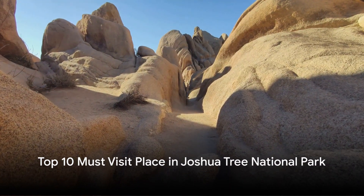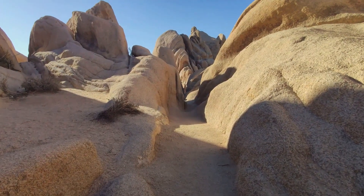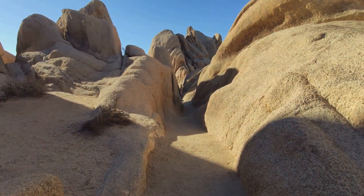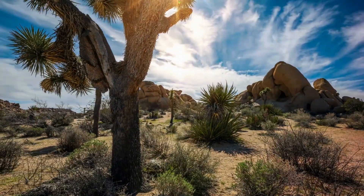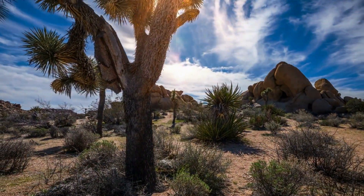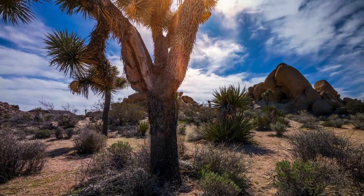What if I told you there's a place where two deserts meet, where surreal rock formations dot the landscape, and where the starry night sky is a sight to behold? That's right, we're talking about Joshua Tree National Park, a place where the Mojave and Colorado deserts collide in a breathtaking symphony of natural beauty.